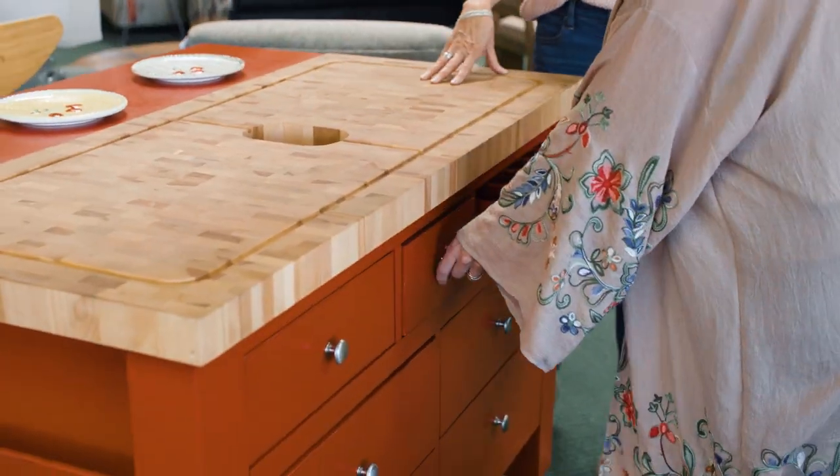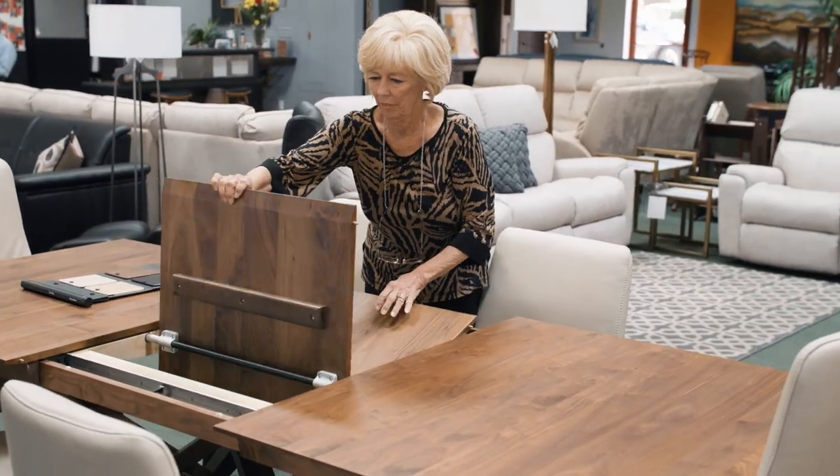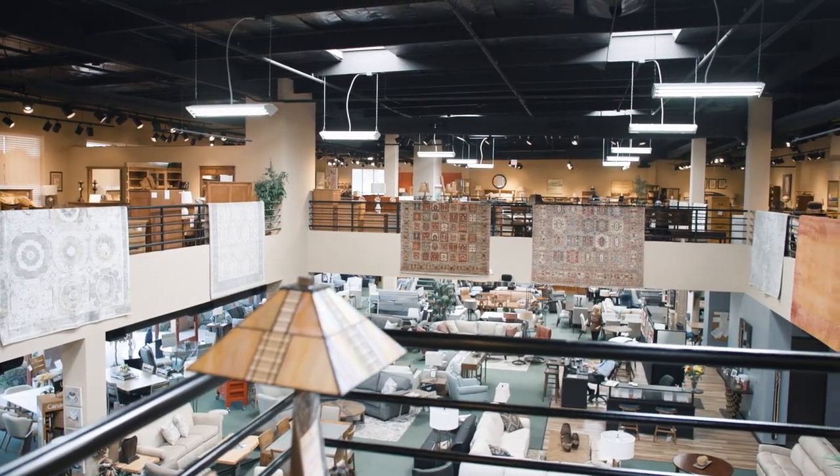PTS Furniture is located at 250 Conejo Ridge Avenue, Thousand Oaks, between Los Angeles and Santa Barbara. As my dad would say, it's a big store overlooking the 101 Freeway.